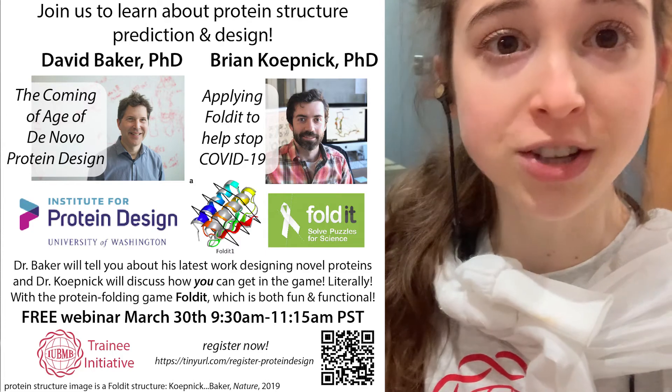So they defined, in collaboration with other institutions, this software — this protein folding game called Foldit. And anybody can do it, like anybody. People with no science background at all can play it, and it includes all of these scientific principles. The knowledge that people provide through this game is actually feeding back to the science and helping the scientific software improve. So it's a totally collaborative thing and anybody can get involved. Dr. Brian Kepnick of the Baker lab is going to tell us about how Foldit works and how we can get involved.